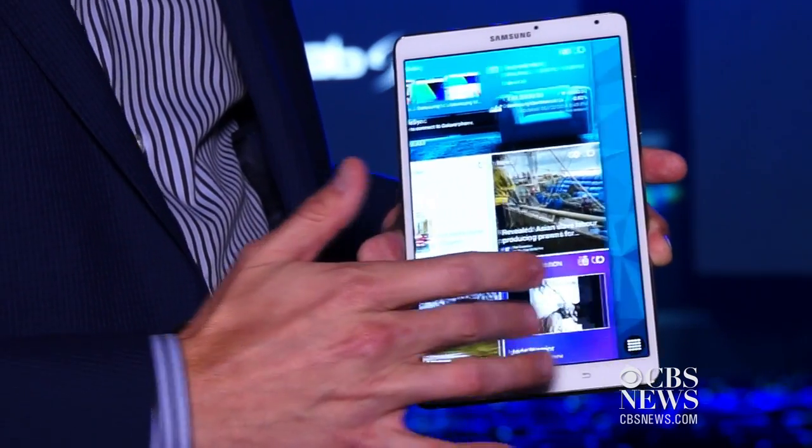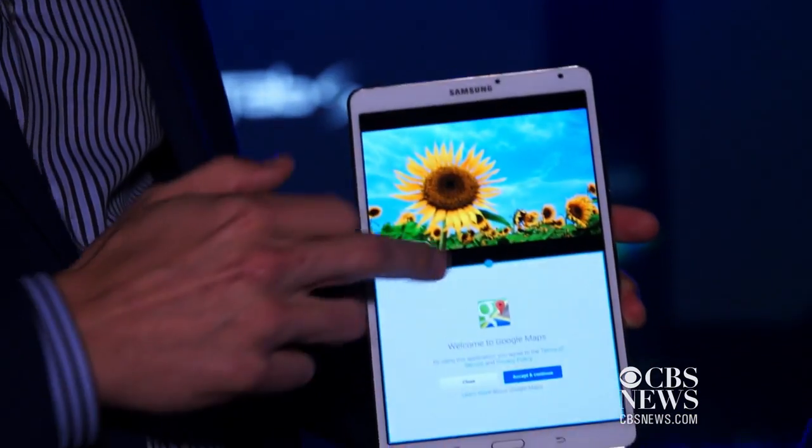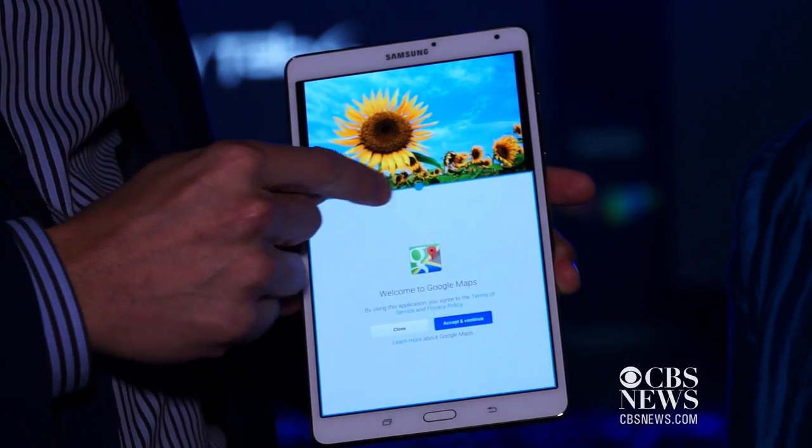We tracked down Chris Belter with Samsung. I have played with this, I've seen this — it's incredibly light, incredibly thin. Tell me what's different about this. What makes the Tab S so great is the Super AMOLED screen. It's the first time that Super AMOLED has been put into a device this size in tablets. Consumers really love the Super AMOLED displays in the phones that we've had for a number of years now.